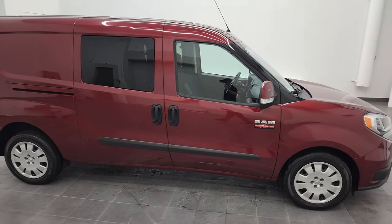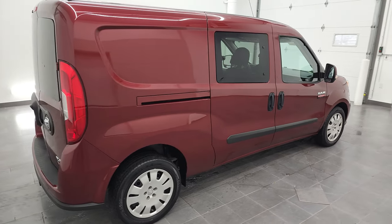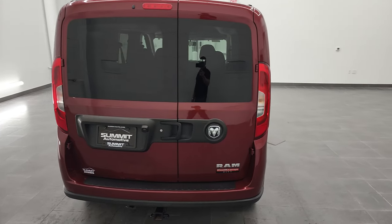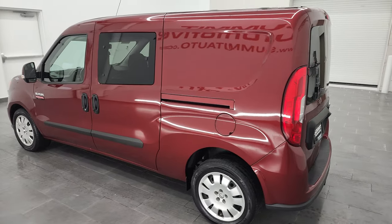This is Brett and this 2018 Ram ProMaster City is stock number 12996Z. I am here at Summit Automotive in Fond du Lac, Wisconsin, your new and used van and ProMaster City headquarters.